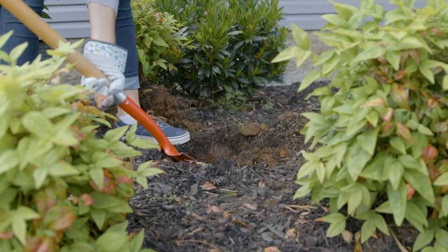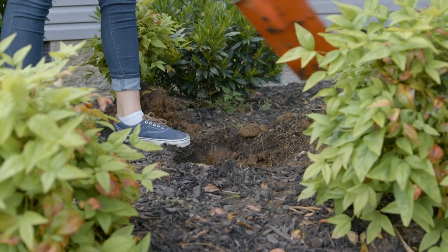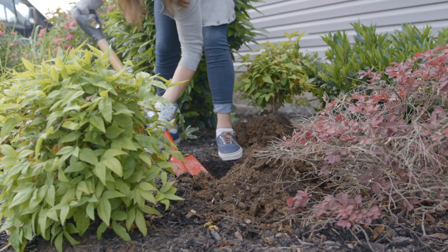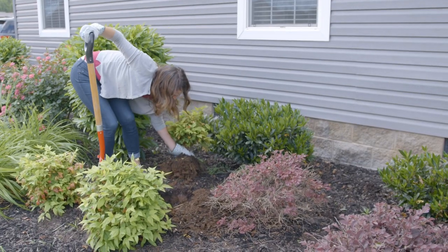If your yard is not sodded or landscaped, be aware that unsodded soil is susceptible to erosion. If left unlandscaped, the ground can erode drainage systems around your home. This is especially true of property with steep slopes or grades.